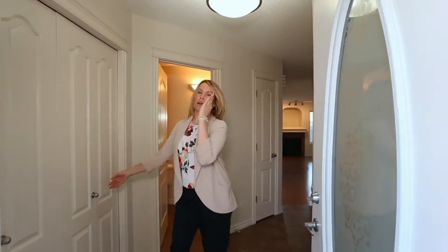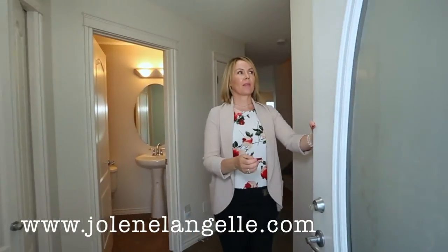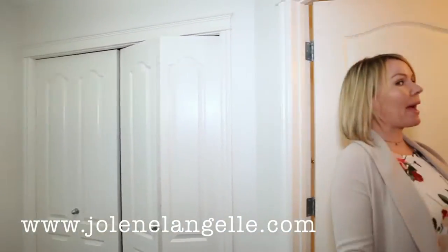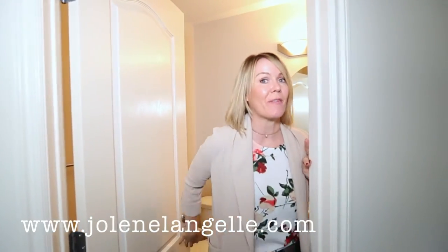Great entry. Love that you have a double closet here — all your storage can go here. Behind this door, I would hang a huge, beautiful mirror so you can check yourself out. And this bathroom is awesome because it's completely separate from the rest of the house.